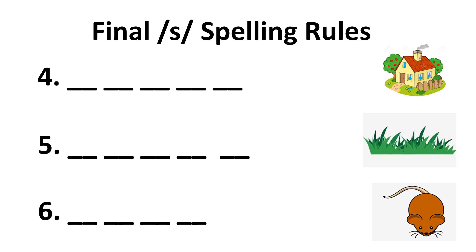For numbers four through six, look at the picture and spell the name of the picture. Remember to use the final S-Sound spelling rule. Now, read the words you have written to your parents.